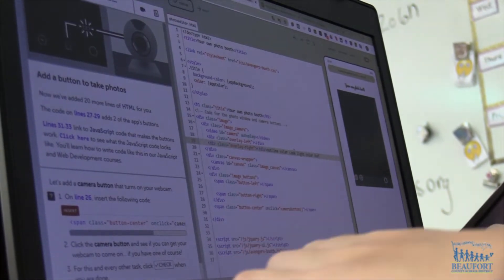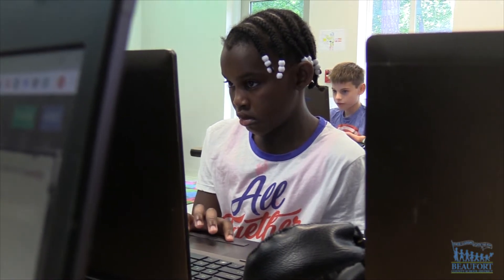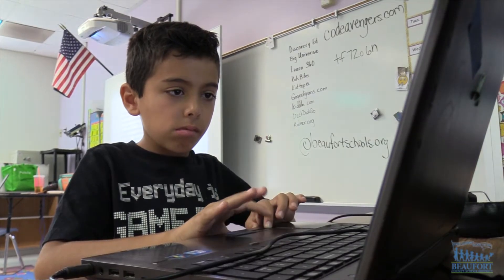The major push this year was app building, because a lot of our students use apps personally on their cell phones, on their computers, or their iPads. We wanted to give them the opportunity to create apps.